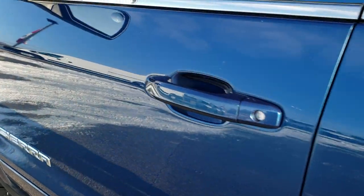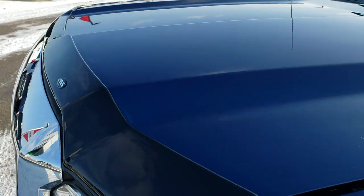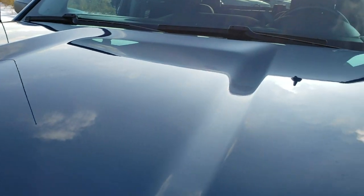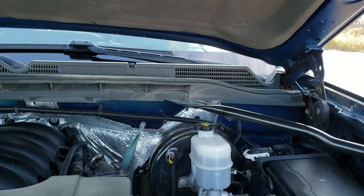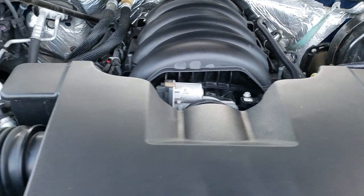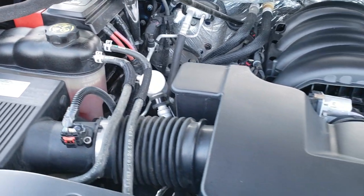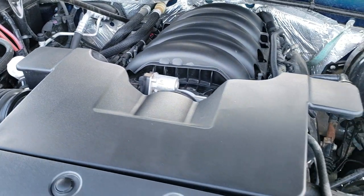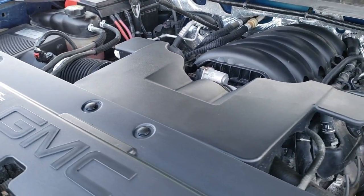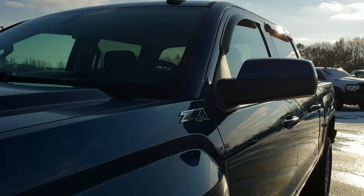Very nice clean truck all the way around. Under the hood we have the 5.3 liter V8 motor. Engine bay is very clean — runs very smooth. This truck has been fully safetied and inspected by our service shop, has a fresh oil and filter change, all the fluids have been checked and topped off, and the truck has been gone through mechanically 100% and is 100% ready to go.